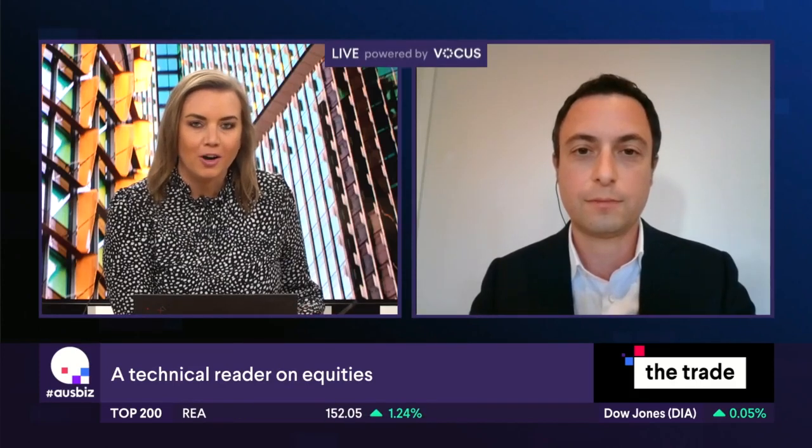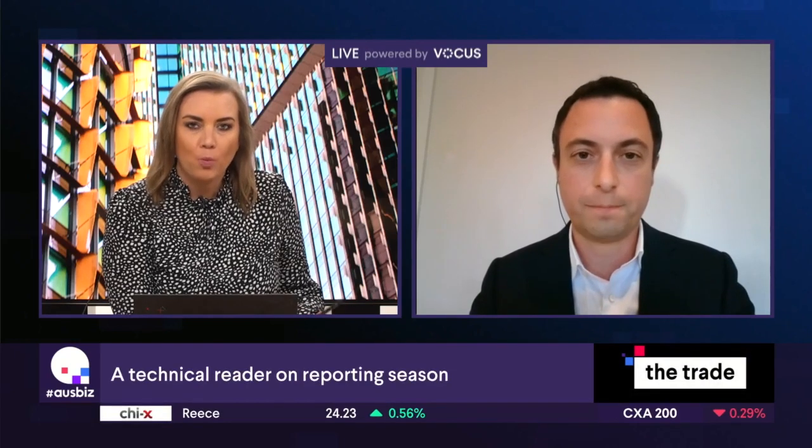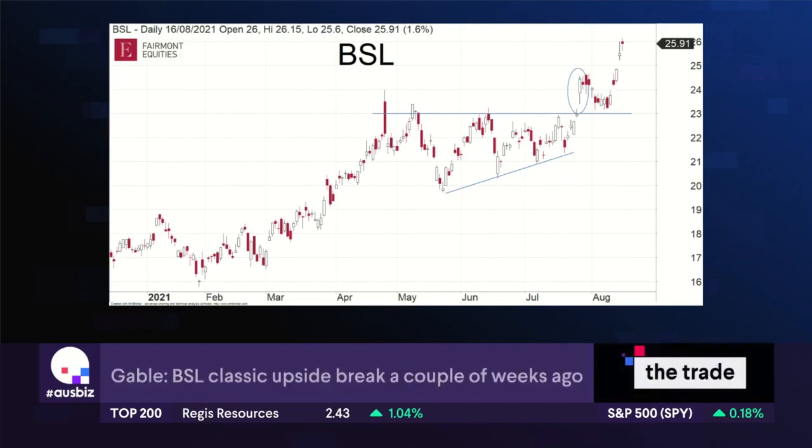Let's have a look at some of the charts. BlueScope is one of them — they have reported today. With BlueScope, this is one of those companies that actually had an announcement a couple of weeks ago where they upgraded their guidance and released a lot of numbers to the market, so that made it safer coming into today's result because we knew what it was all going to be about.